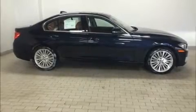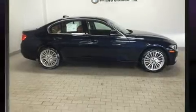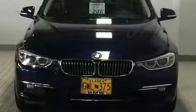You can expect a lot from the 2014 BMW 328i xDrive. This four-door, five-passenger sedan still has less than 15,000 miles.